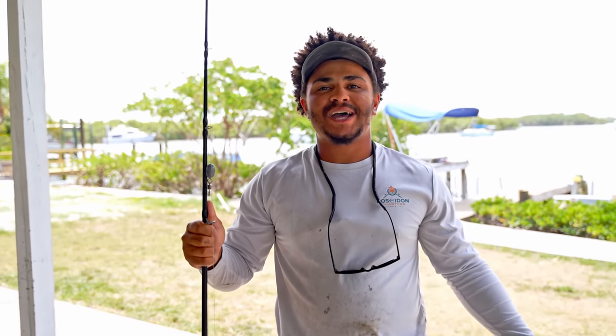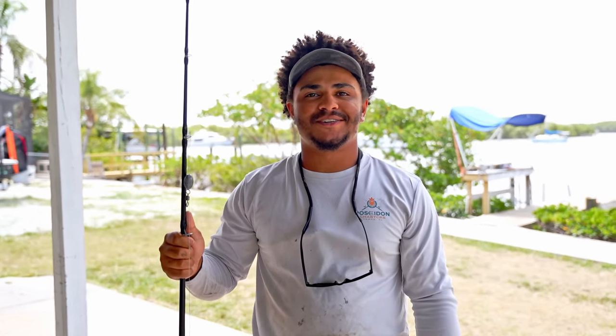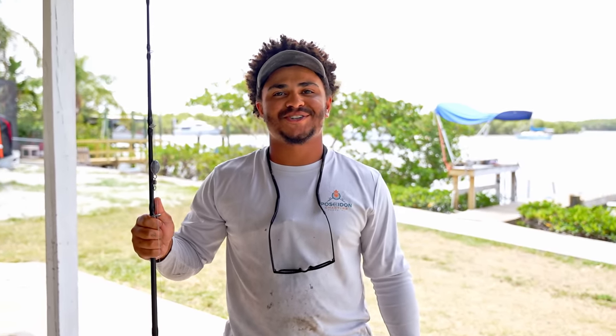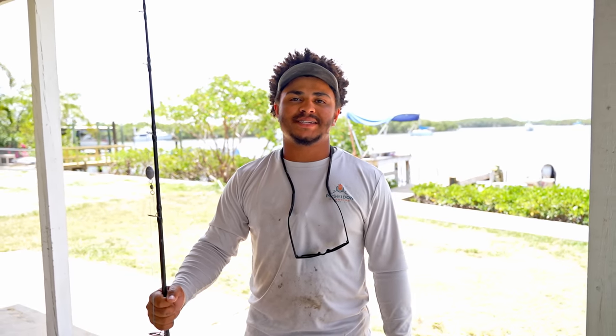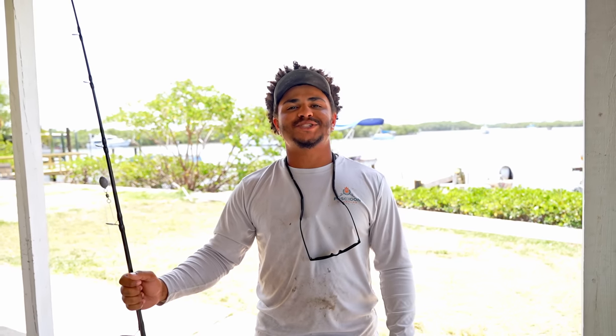Thank you guys for watching. We had a great time out there. I'm glad we got to show you a step-by-step on how to actually get out there and catch sharks for yourself. If you guys want to learn and actually catch some sharks, the best way is to book a trip with Poseidon Fish and Charters. We would love to have you guys out here. Thanks for watching — we'll catch you guys in the next one.